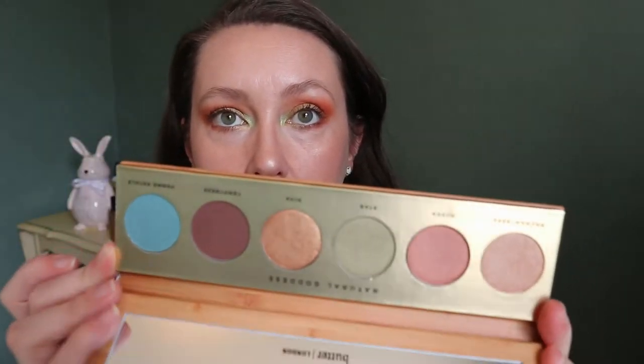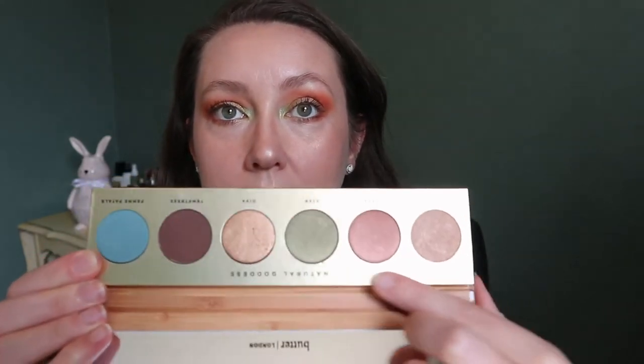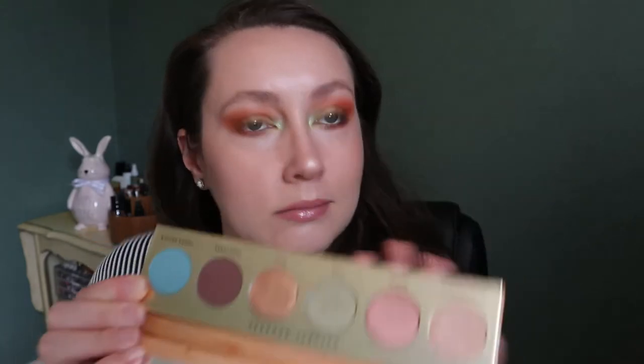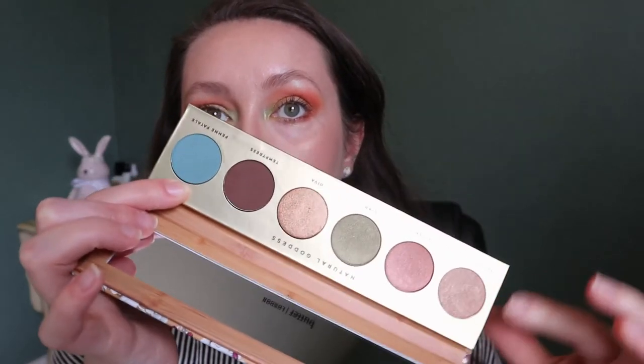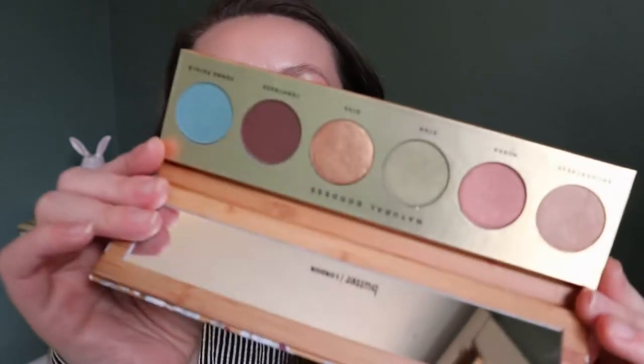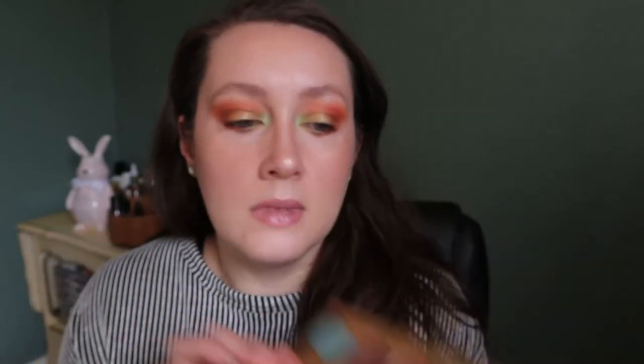Here's one I haven't tried yet — I got it in a BoxyCharm. It's from Butter London, the Natural Goddess palette. Anytime there are pinks with green, my eyes just say spring. I don't even know how this performs — these two are mattes and the rest are all like satins. I at least want to try this because I also have another palette from Butter London from BoxyCharm that I haven't used either, so I definitely need to do so.